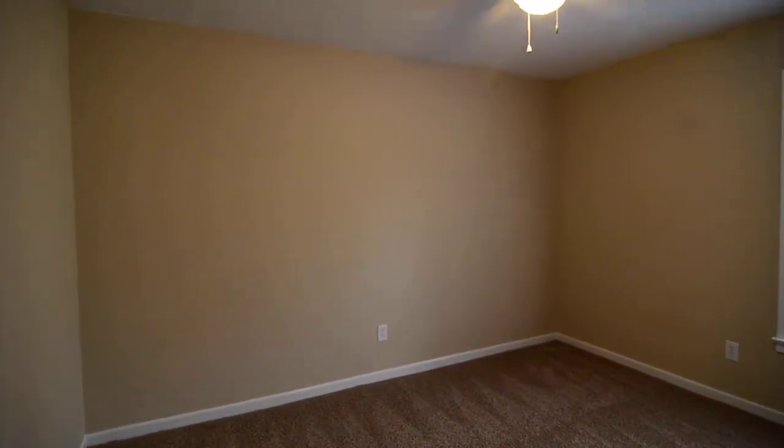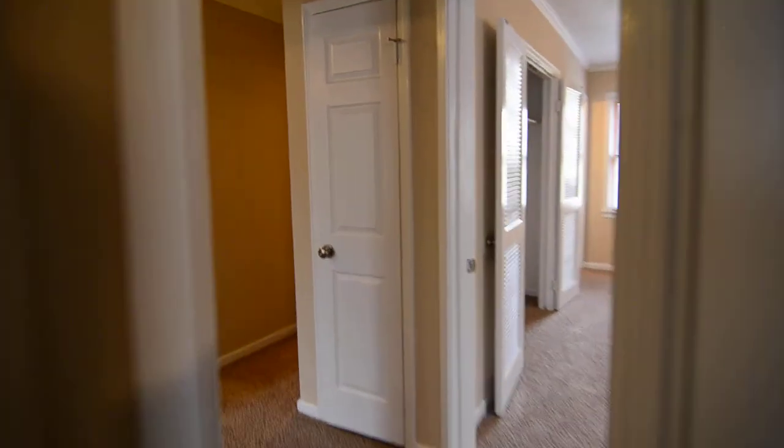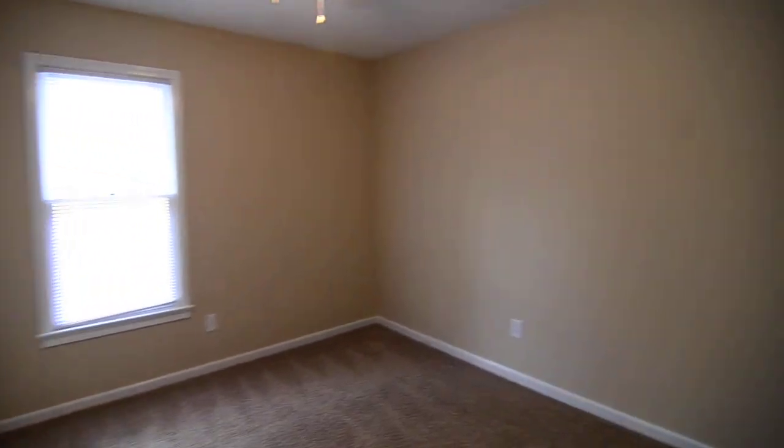Bedroom number two is front facing with a closet. And last but not least, your third bedroom with a closet here as well.